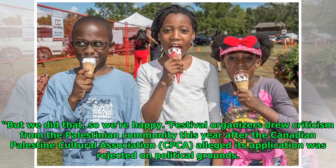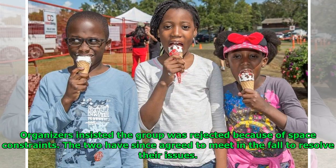Festival organizers drew criticism from the Palestinian community this year after the Canadian Palestine Cultural Association, CPCA, alleged its application was rejected on political grounds. Organizers insisted the group was rejected because of space constraints. The two have since agreed to meet in the fall to resolve their issues.